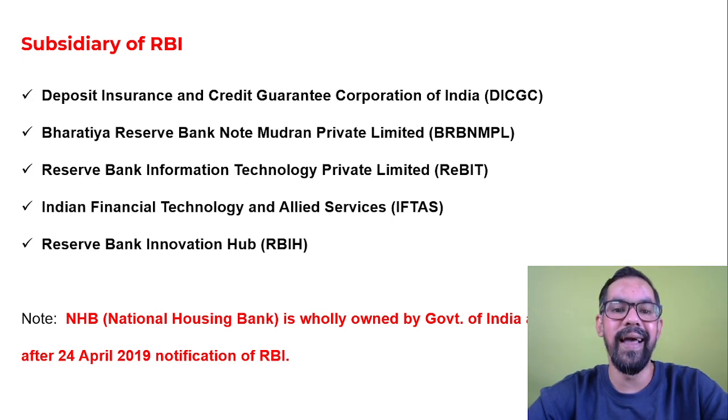The third is Reserve Bank Information Technology Private Limited, which generally helps RBI toward the advancement of technological development as well as cyber security to protect banks.